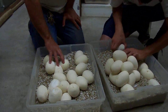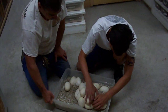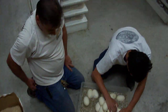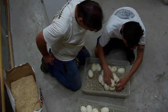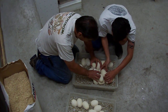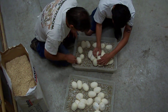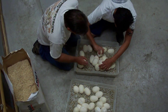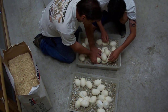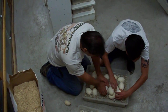Looks like we've got 5, 10, 15, 18 eggs. Here we go. Oh, look at that — one infertile. An inus, or infertile egg.